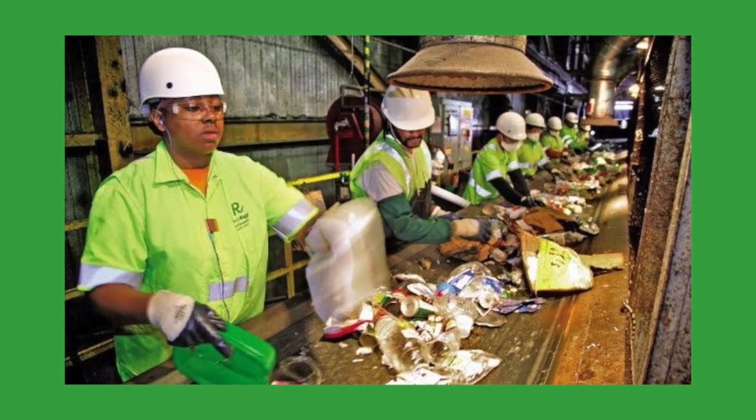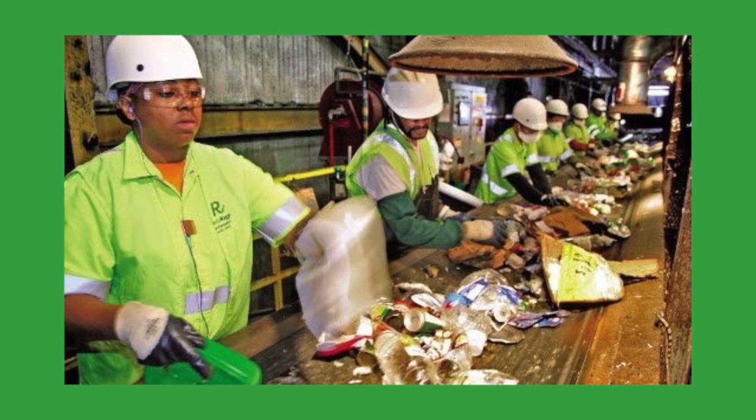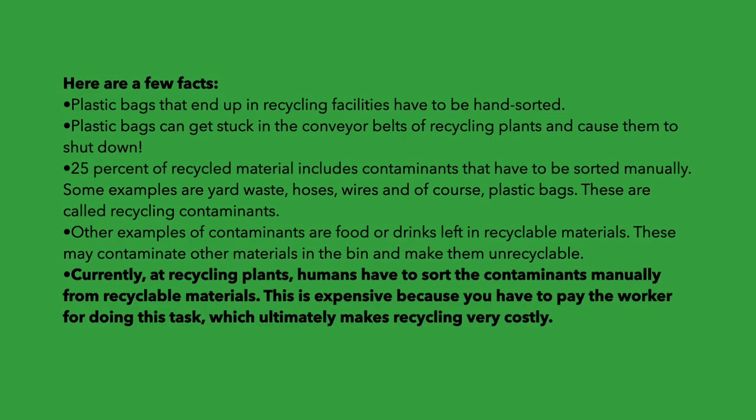Currently at recycling plants, humans have to sort the contaminants manually from recyclable materials. This is expensive because you have to pay the worker for doing this task, which ultimately makes recycling very costly.